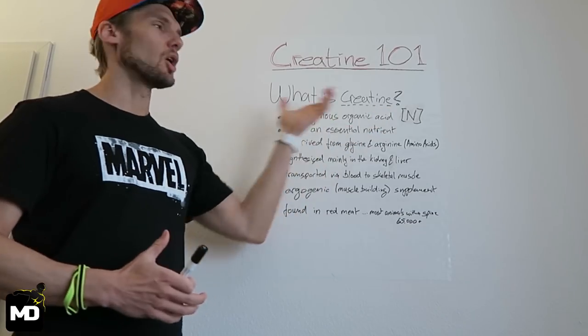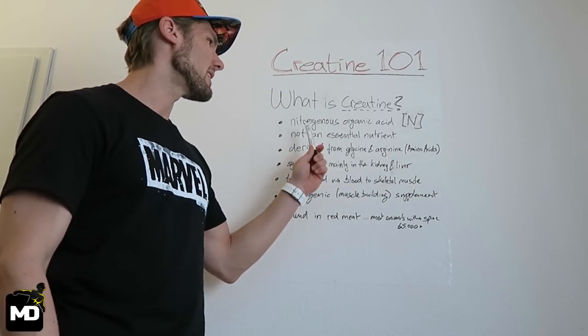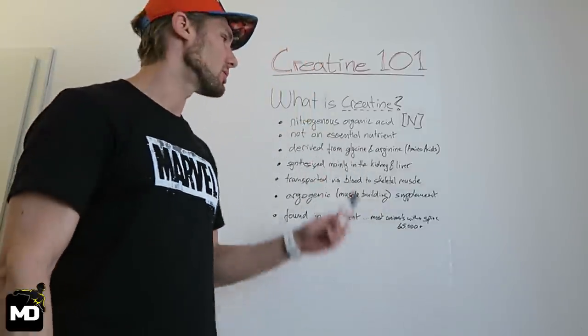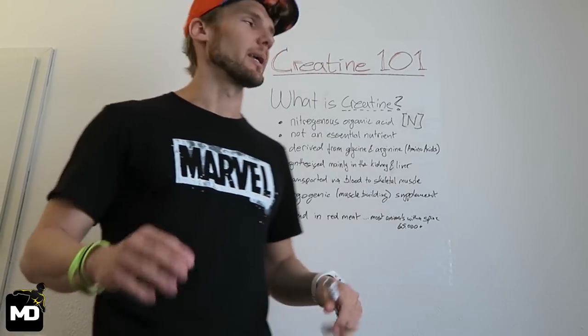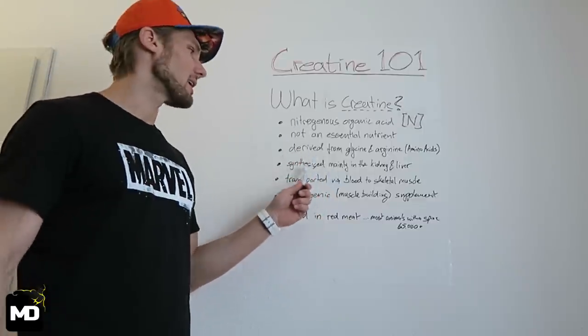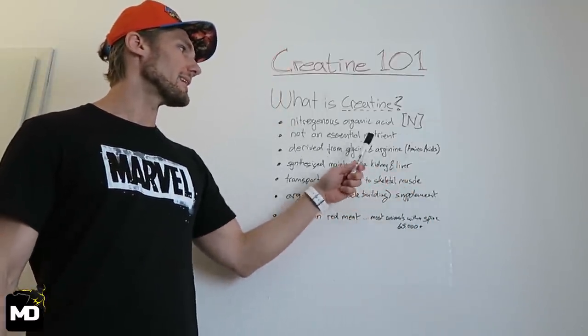It's a long, complicated word for something very simple. Your body has the ability to create creatine by itself, therefore it is a non-essential nutrient — you don't have to supplement with creatine to get the benefits of it. Your body is able to derive it from glycine and arginine, which are two amino acids, and that synthesis happens mainly in your kidney and your liver.